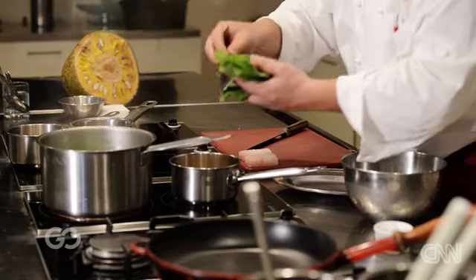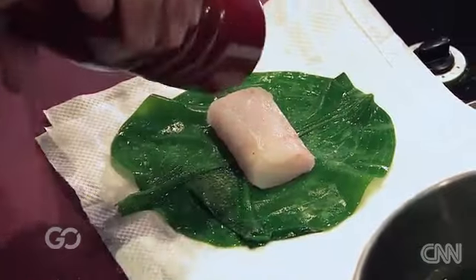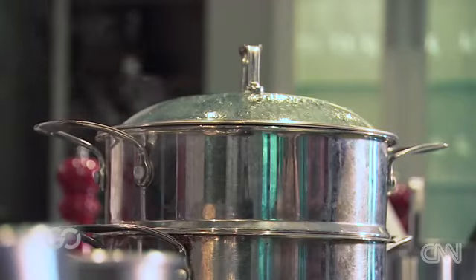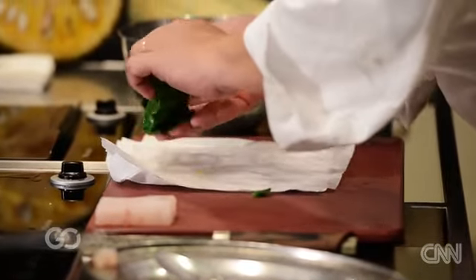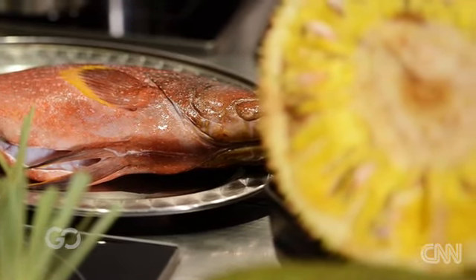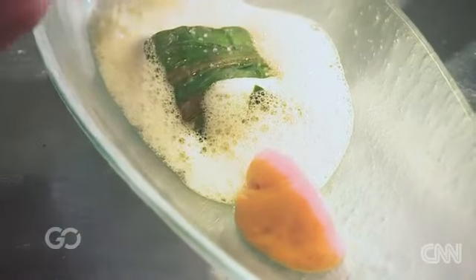I'm going to take the genjar leaves that we picked earlier and parboil them so they're pliable, and we're going to wrap a piece of fish in them. The reason behind this dish is that when I tasted the genjar leaves, I found them to be quite iodine-y — a fish would be beautiful prepared with this leaf. Local Balinese fish, local genjar leaves — a lot of flavors, a lot of ingredients from Bali.